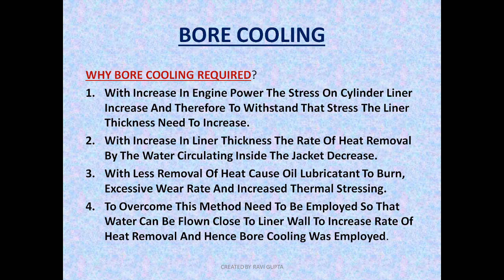As the liner thickness is increased, the heat cannot be removed as quickly as before. This causes the lubricant to burn — basically, if the lubricant temperature inside the cylinder liner is more than 190 degrees Celsius, it will start to burn. And if there is no lubrication between the piston and the liner, the wear rate will increase at a very rapid rate, and thermal stressing — meaning the stress generated because of high combustion and high temperature conditions inside the combustion space — will also increase. To overcome all this, we have employed the bore cooling method.